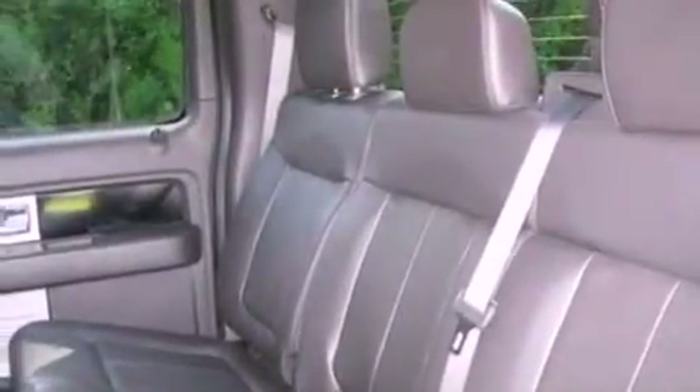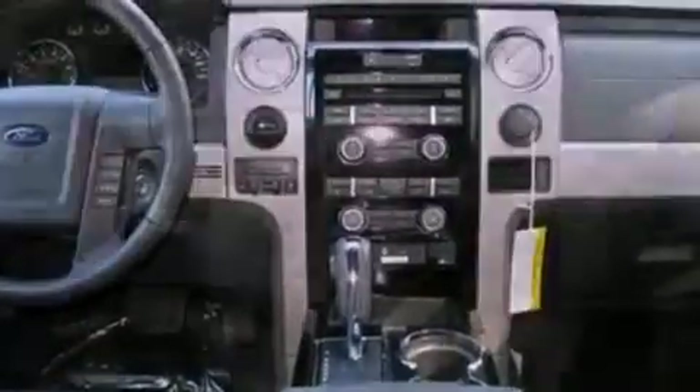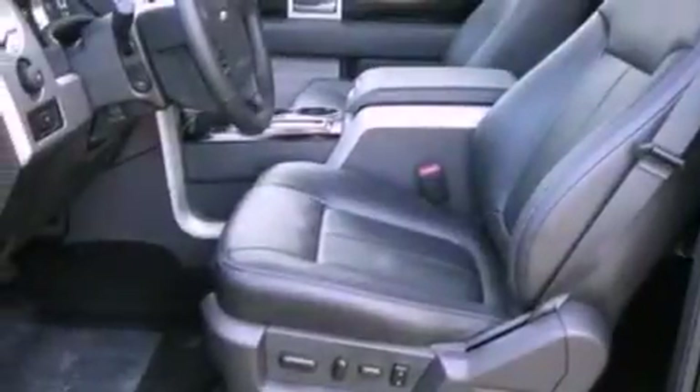The following features are also included: cruise control, full power accessories, a keyless entry system, a CD player, an engine immobilizer theft deterrent system, a passenger side vanity mirror, fog lamps, an anti-lock braking system, privacy glass, and an auxiliary power outlet.